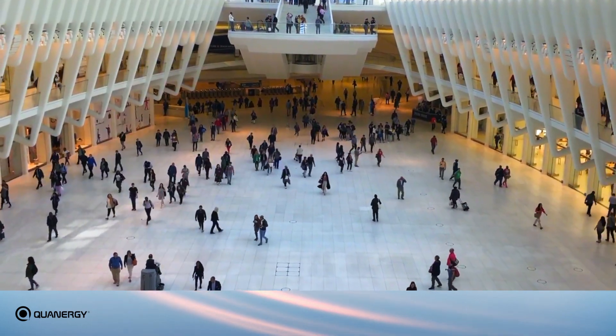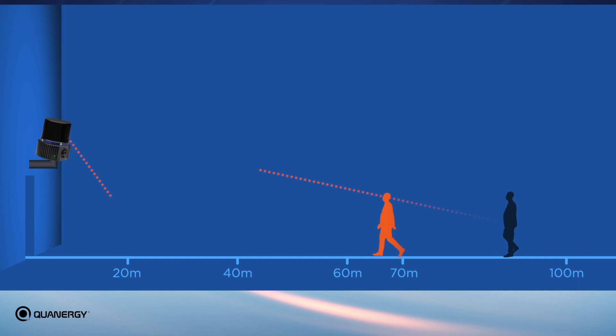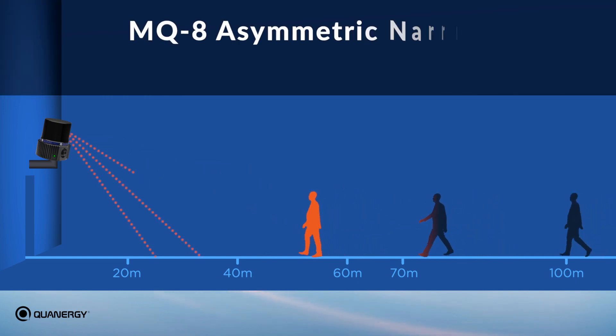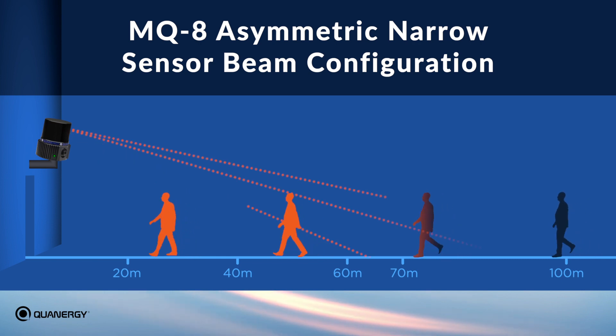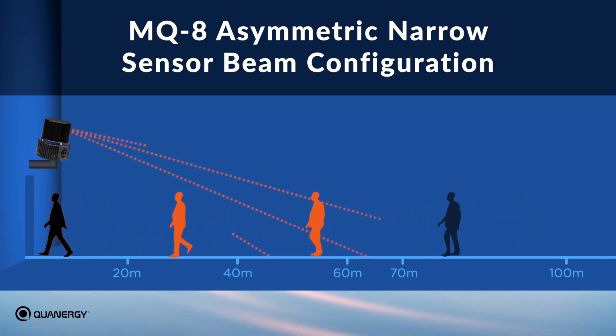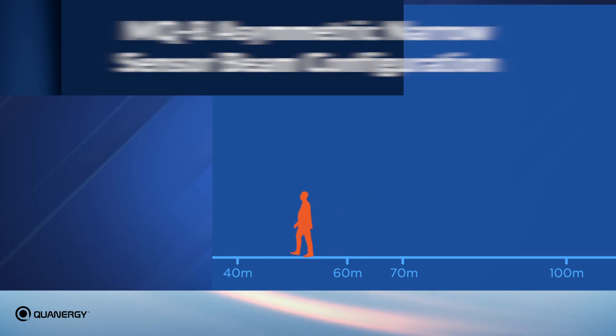The larger the space to be covered, the greater the savings. This unmatched performance is possible due to the unique asymmetric narrow MQ8 sensor beam configuration with all its beams pointing downward to allow multiple beams to simultaneously illuminate objects, which increases classification accuracy and range.